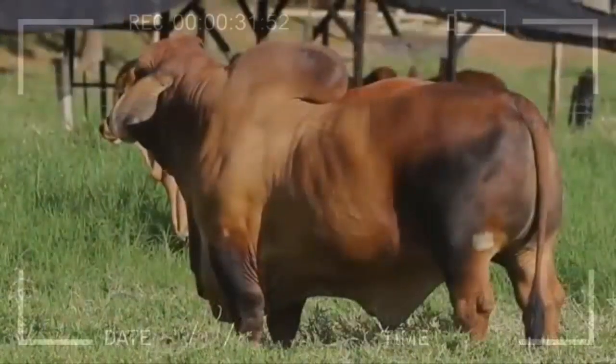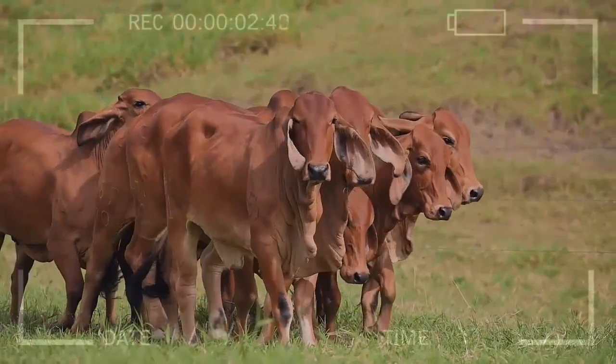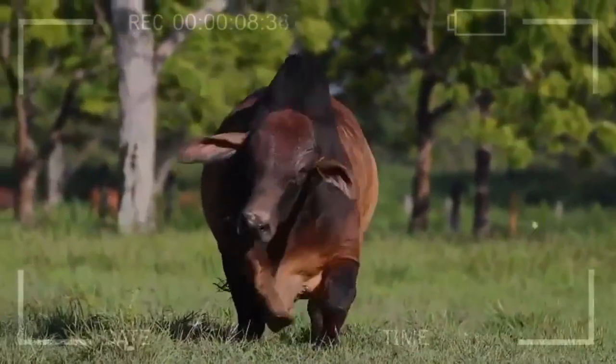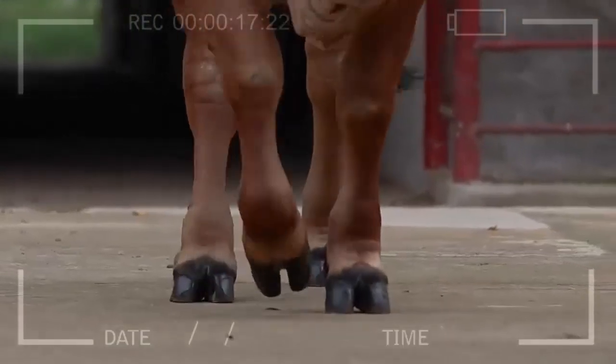Despite being a meat-focused breed, Red Brahmin cattle offer excellent quality meat — it is juicy, tender, and possesses a distinctive flavor that sets it apart from other breeds. Additionally, female Red Brahmin cattle have a high fertility rate and tend to have uncomplicated calvings, which is essential for maintaining sustainable and profitable production.